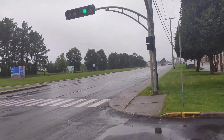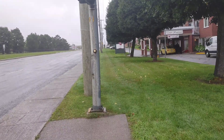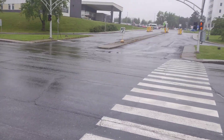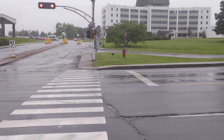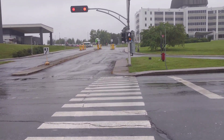Here's an intersection in Thetford Bines. The controller is open over there, which is not good. However, that means I'll be able to see what the heck's going on in there. Let's go look at the controller.